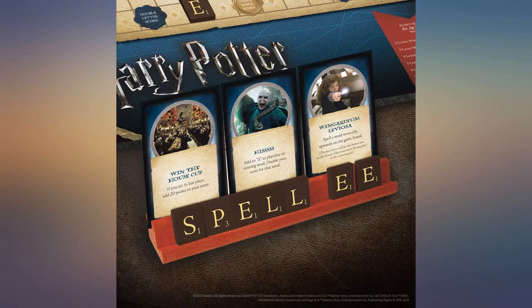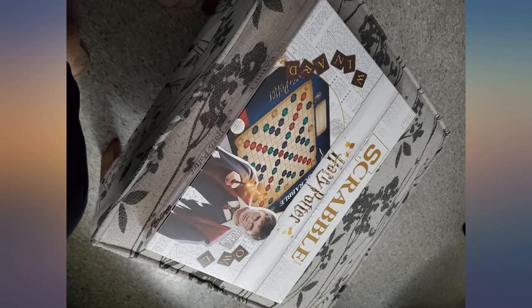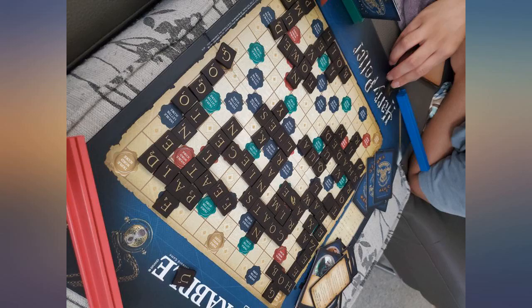This is so much fun. I love the new rules they added for the Wizarding World. Scrabble is one of my favorite games and I love that USAopoly created a Harry Potter version, as I am a huge HP fan.